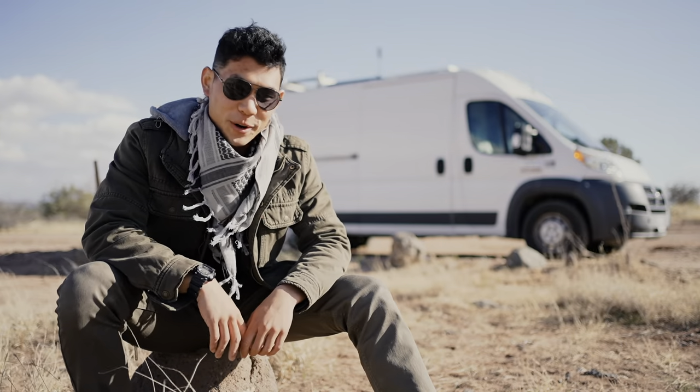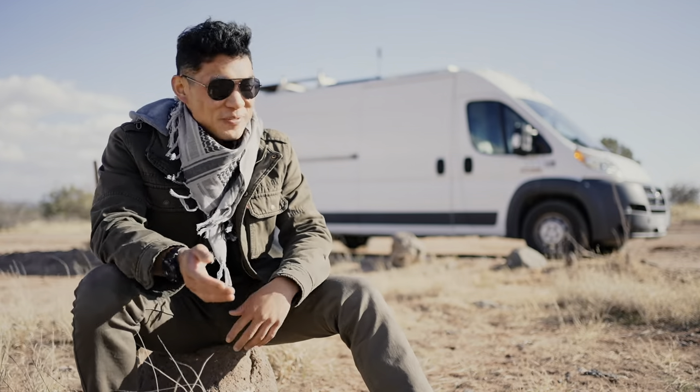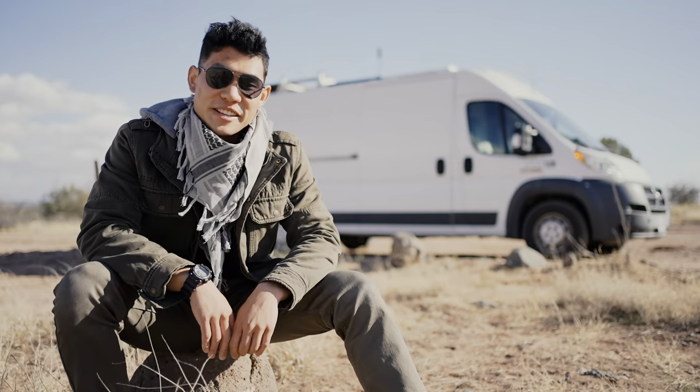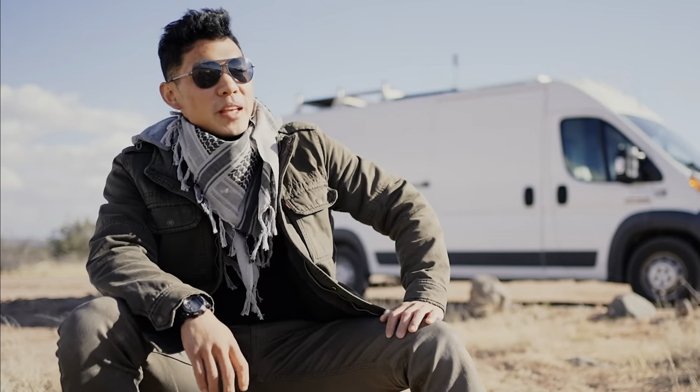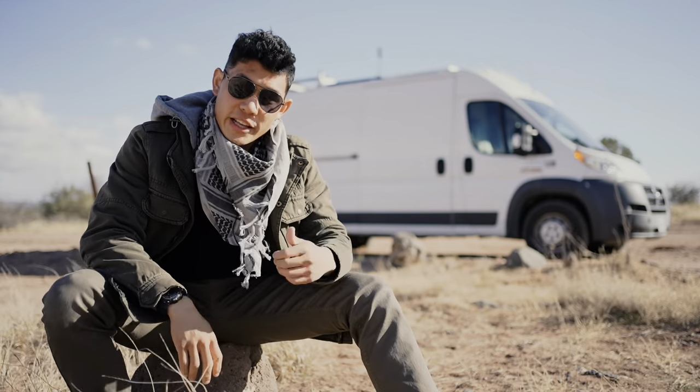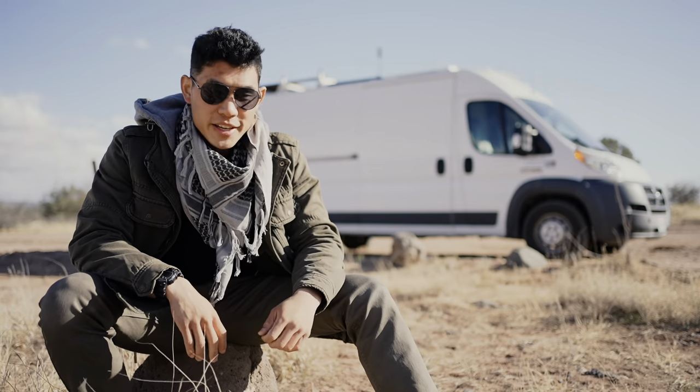My parents raised me to be very, very frugal. Hi mom, living in a van — hopefully you're proud of me. Can you imagine Asian parents like, 'Oh no, you disappoint me, I disown you.' My name is Sam, and I live in this big, funky metal thing. It's great.